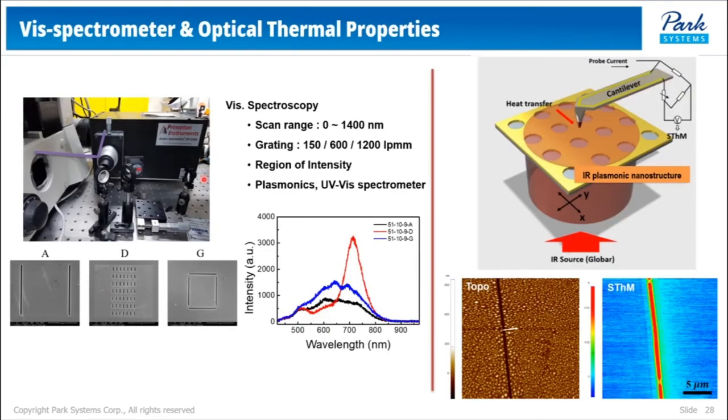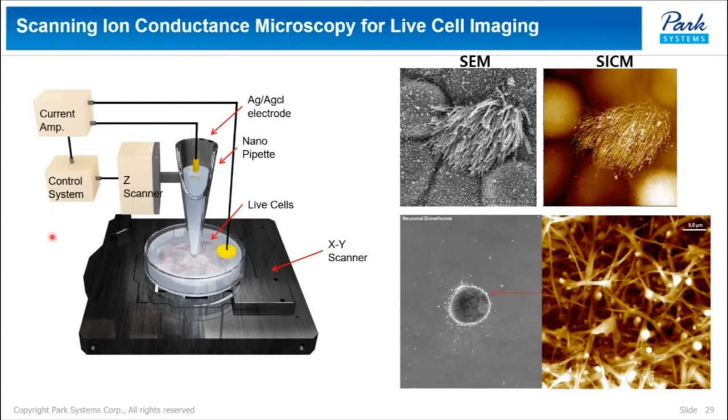It also has the capability of vibrational spectroscopy. These are different structural gratings, and these different gratings can be distinguished by vibrational spectroscopy. This data shows the measurement of IR-induced thermal signal on an IR-plasmonic nanostructure. Since it is built on the existing NX12, the AFM head is exchangeable with a SICM head for live single-cell imaging. These images are impossible to obtain from an AFM head.